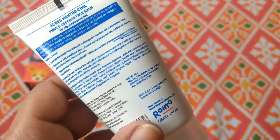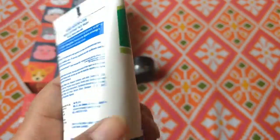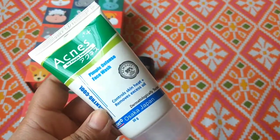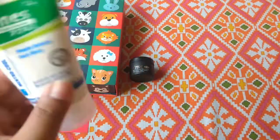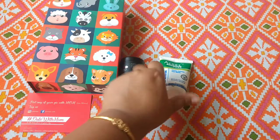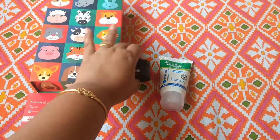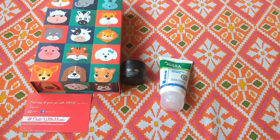It has all the ingredients and details on the packaging. I'm looking forward to trying it. This is also 50 grams, so it is also essential for traveling. I just need these small products so I can use them while traveling.